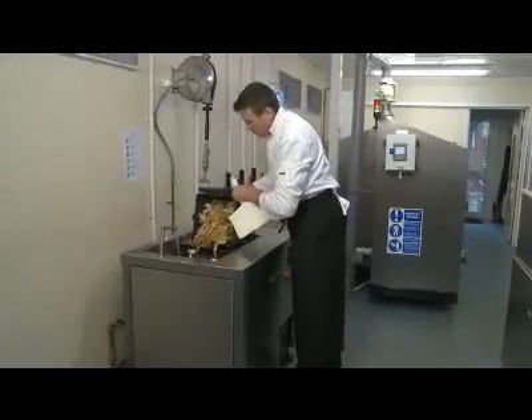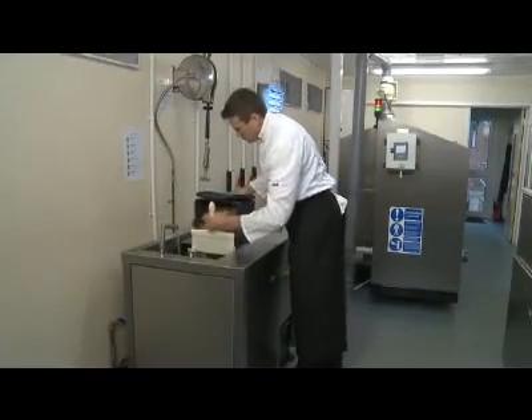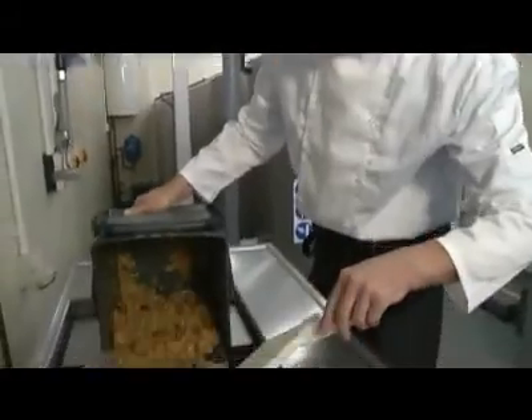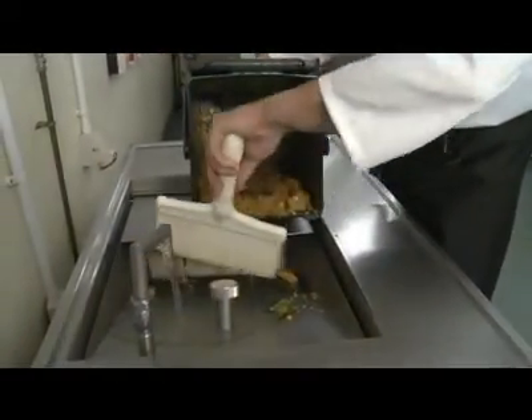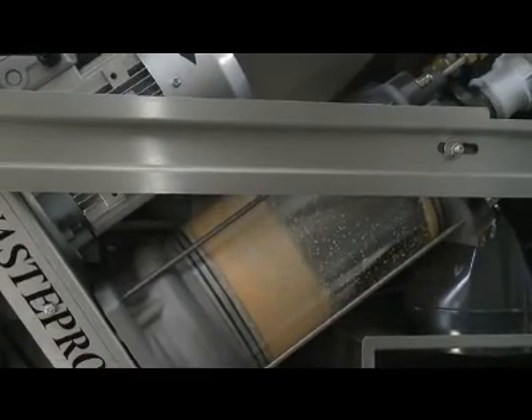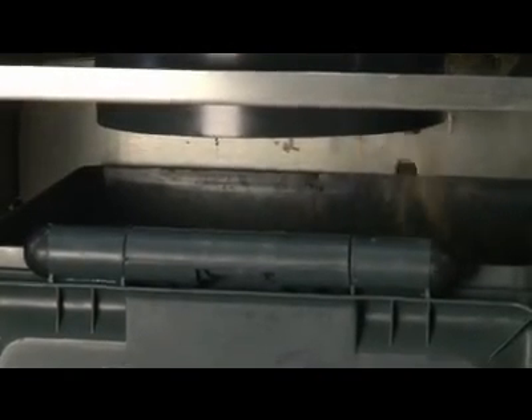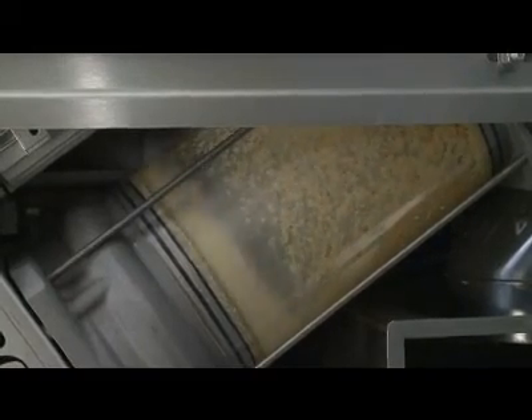The procedure for processing food waste is both simple to operate and highly efficient. Plate and preparation waste is simply emptied into the hopper of the Waste Station. The food is first macerated and then transferred automatically into the built-in dewatering system, where centrifugal action extracts the solid particles from the liquid waste.